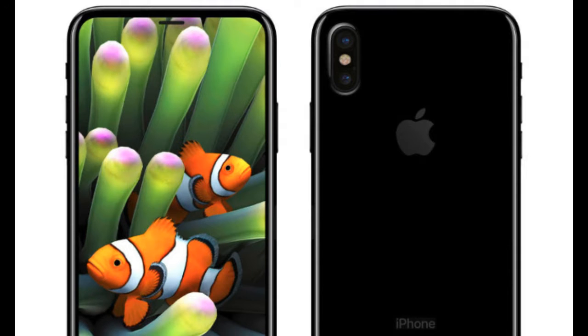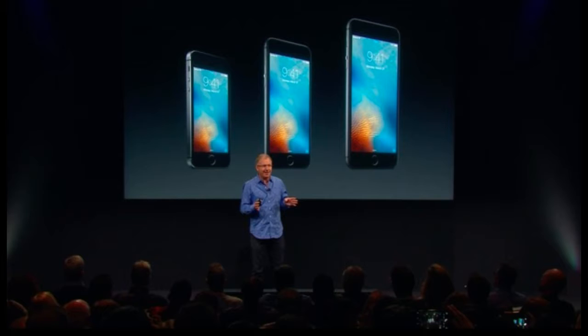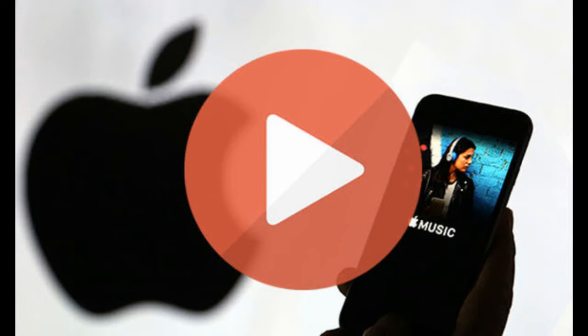If you have an Apple TV, you can download the Apple Events app in the App Store. It lets you stream today's event and re-watch old ones. The app icon was updated a few days ago for the event.